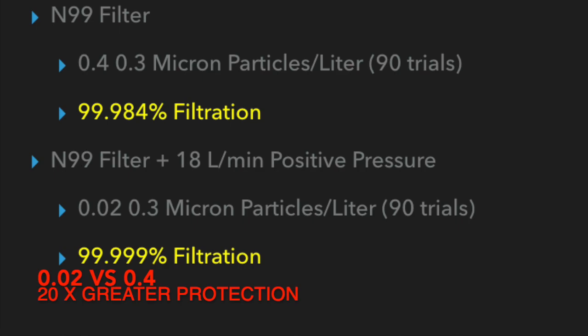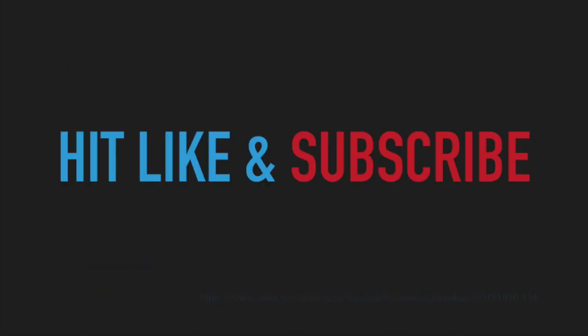This definitely demonstrates that positive pressure will make any of these devices more protective for healthcare providers. If you liked the video, hit the like button and subscribe below. We could use the support. Talk to you later.